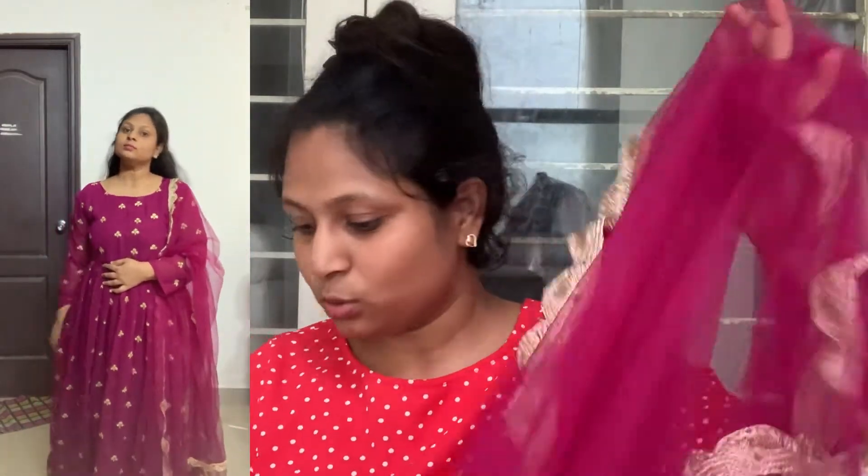Here is the dress — it features a net design and is a very nice dress. The dress is very rich, and it also comes with a very rich shawl. This is a very nice dress overall.